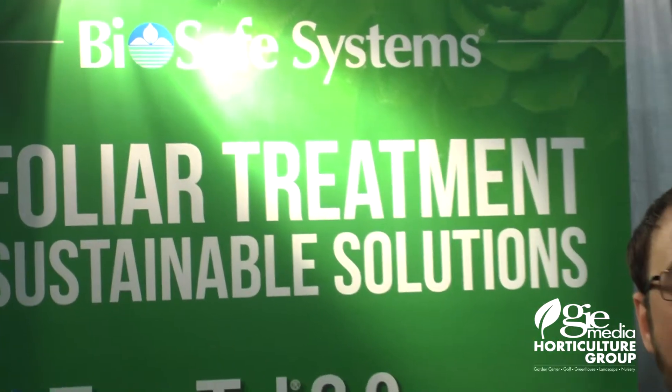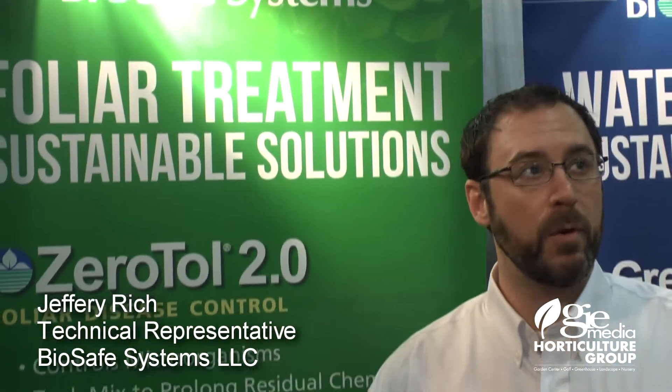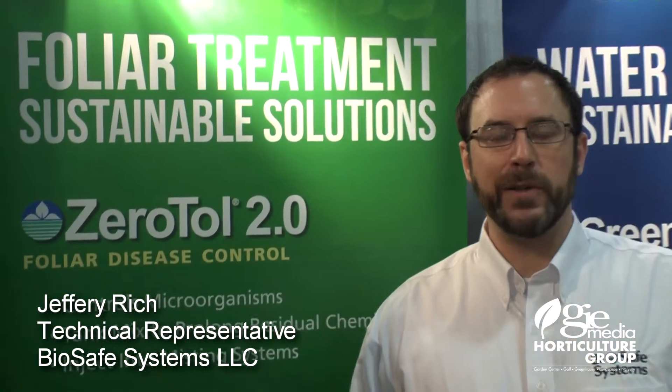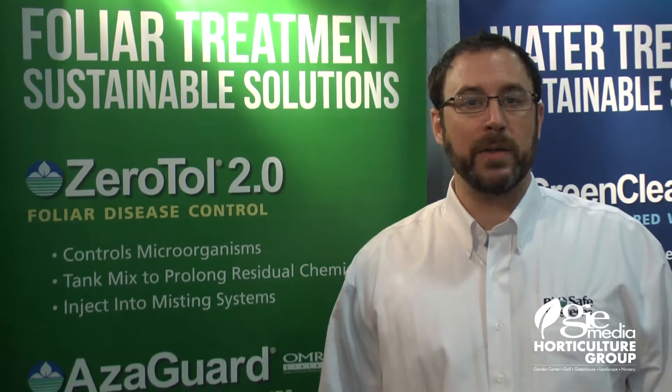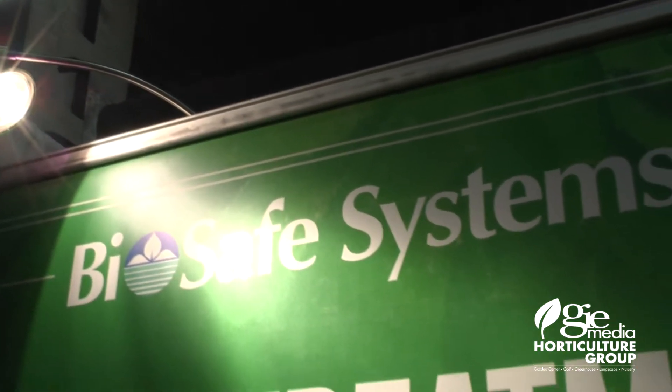My name is Jeff Rich with BioSafe Systems. I'm here at the TPIE 2014 in Fort Lauderdale. I wanted to talk to you a little bit about a new product, OxyFoss, and some of our newest innovations with Xeritol and Azaguard.